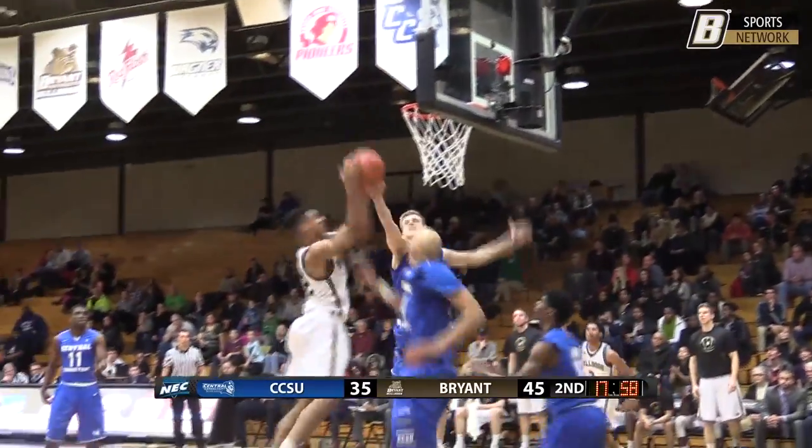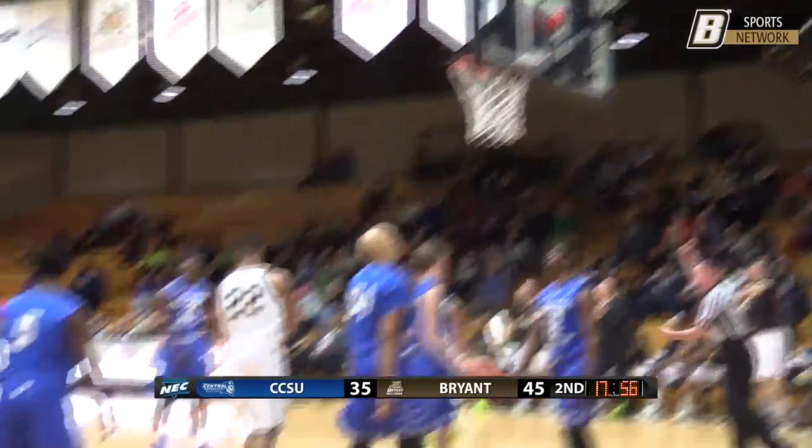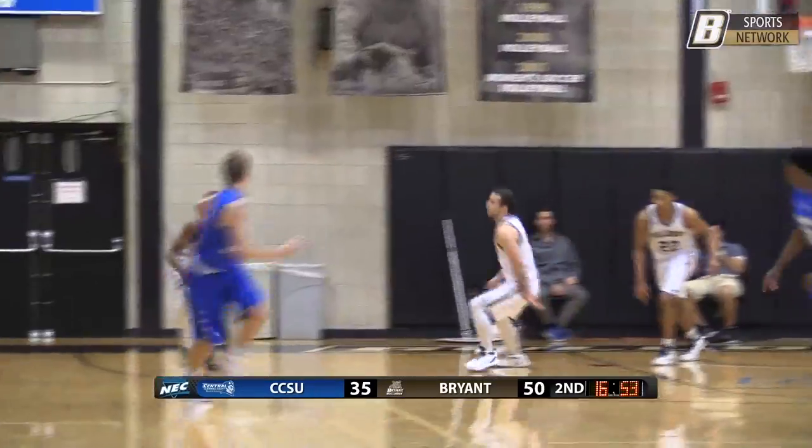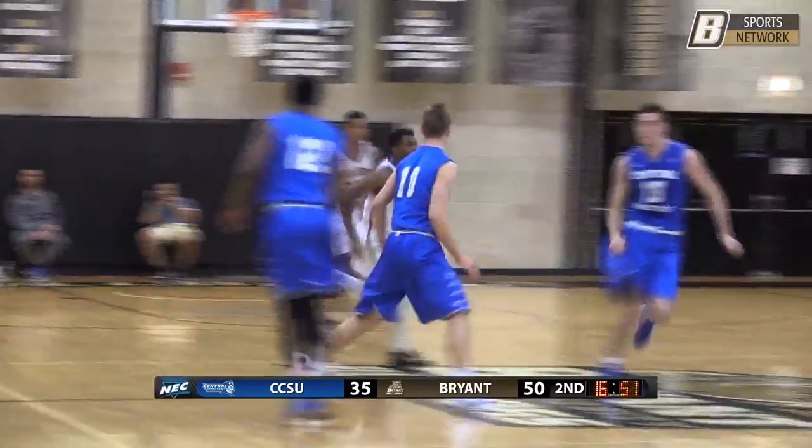High post now, it's Petway. Petway loops it down low for Garvin — lays it up, missed the layup, got his own rebound back, laid it in and got fouled on the play. That's the 11th rebound of the afternoon for Dan Garvin.